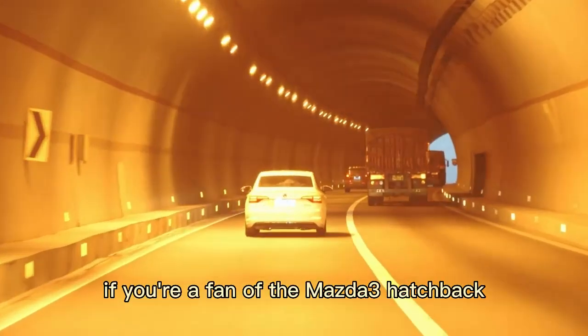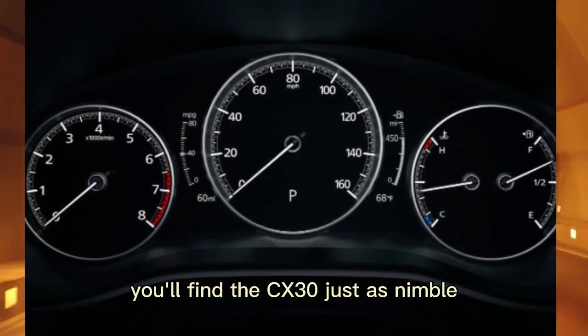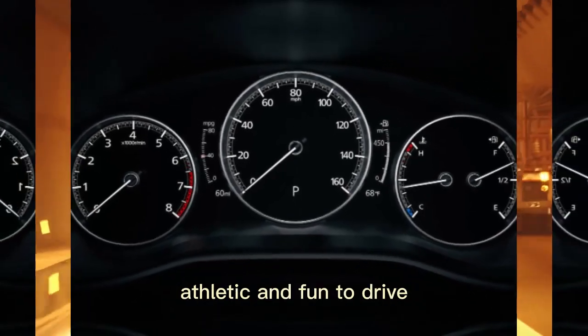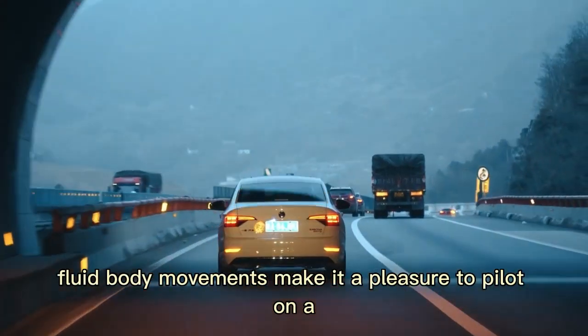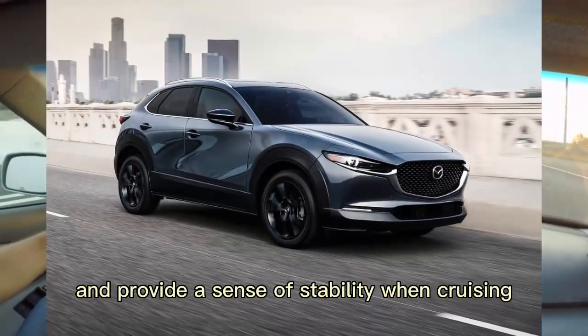If you're a fan of the Mazda 3 hatchback — which we are — you'll find the CX-30 just as nimble, athletic, and fun to drive. Its crisp steering and fluid body movements make it a pleasure to pilot on a twisty road and provide a sense of stability when cruising.